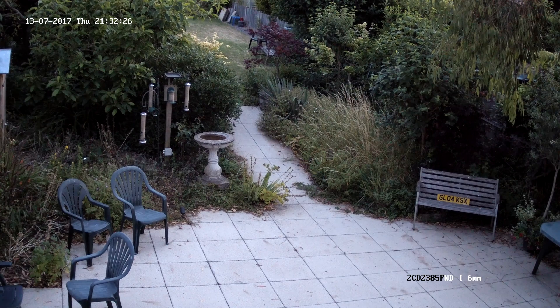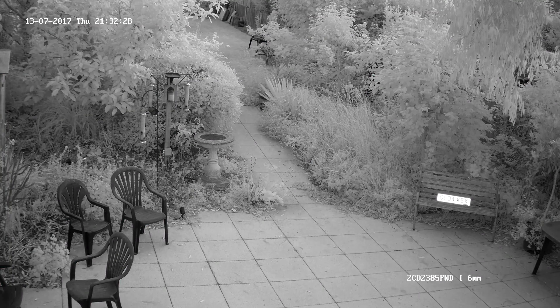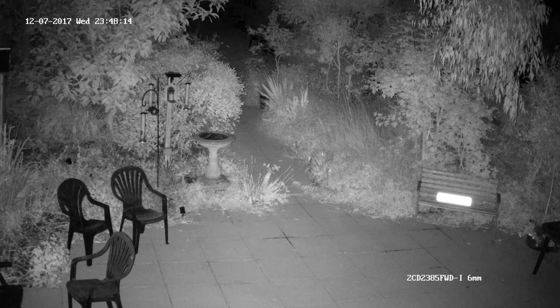Next as the IR activates we come to the second part of the video which is the night performance. This footage again is very impressive, especially for an IR night time recording with only minimal motion blur. But this is a hard thing to avoid as it's to do with the delay between the camera processing the IR information and creating the final image.